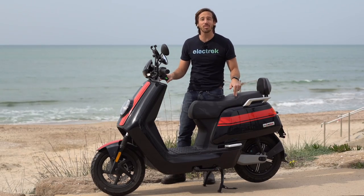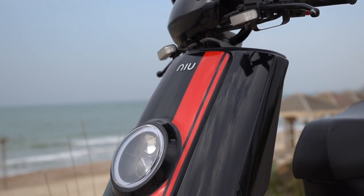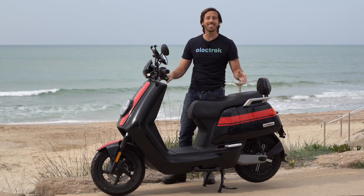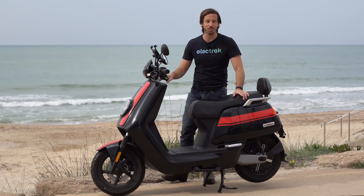Hey everyone, Micah here with Electrek, and today the electric scooter in front of me is the new NGT. This is my own personal electric scooter — I've put about a thousand kilometers or 600 miles on it so far, and today is the perfect day to take you guys along with me while I give it a complete review. Let's check it out.